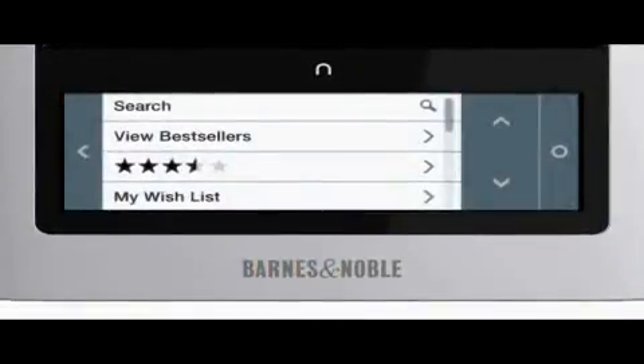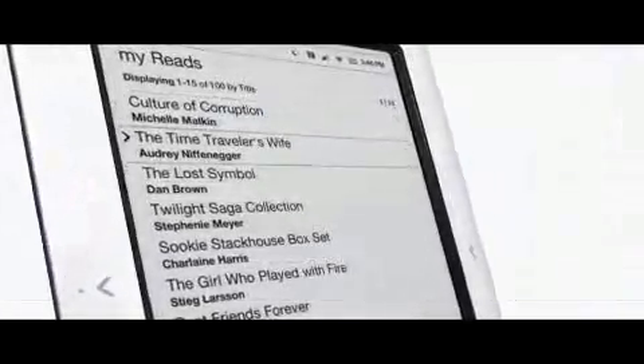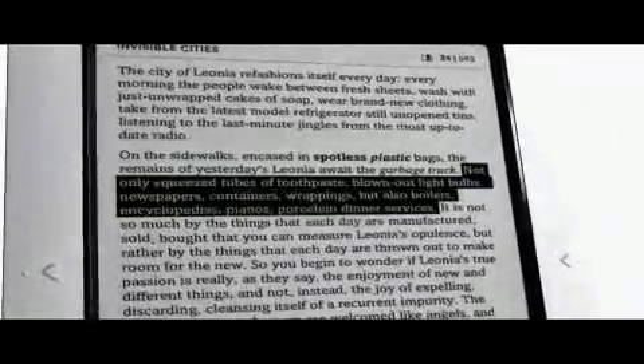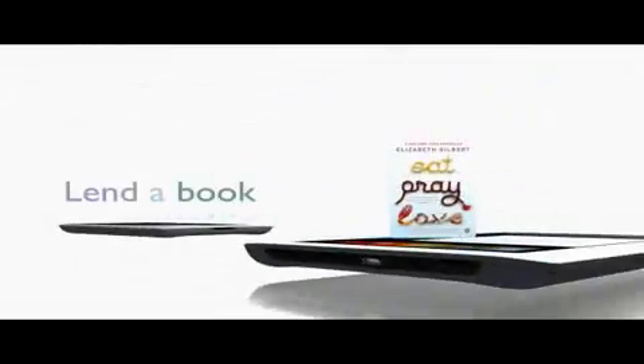Buying e-books is easy. Reading is more enjoyable than ever before. You can highlight and annotate passages, easily load your PDF documents and then take them with you, change font sizes on the fly, even lend a book to a friend.